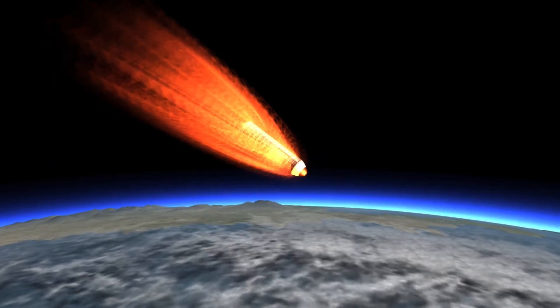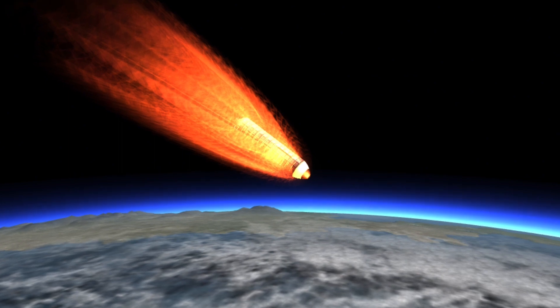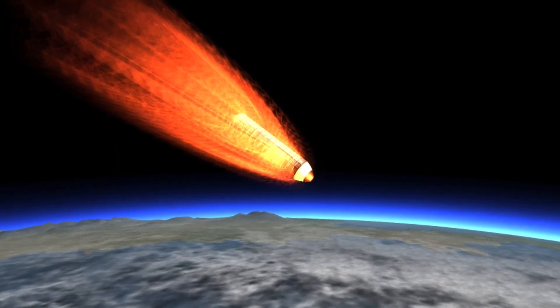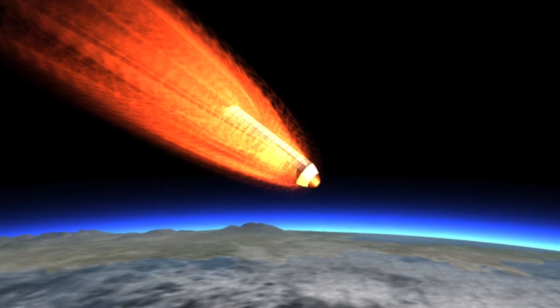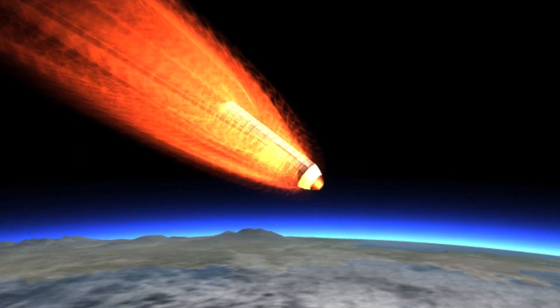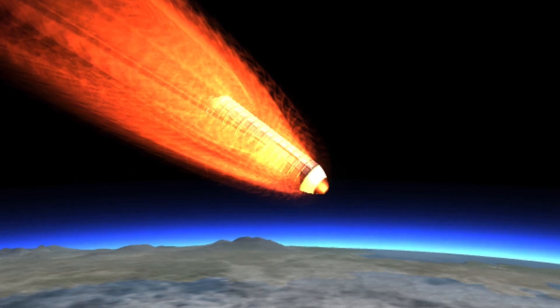The US Department of Defense explored this idea under Project Thor in the early 2000s. Tungsten, with its density and durability, makes for an ideal material to deliver a devastating blow comparable to a low-grade nuclear weapon when these rods hit their targets.